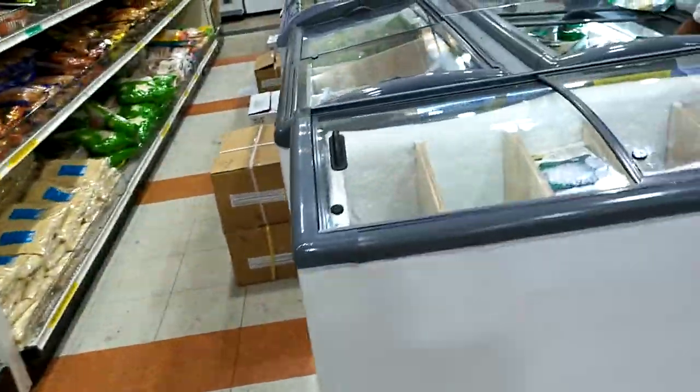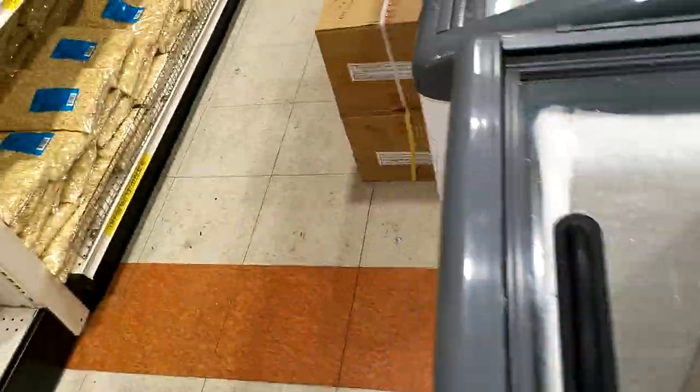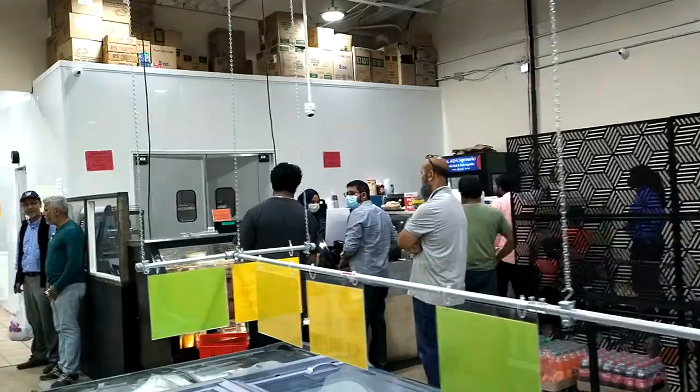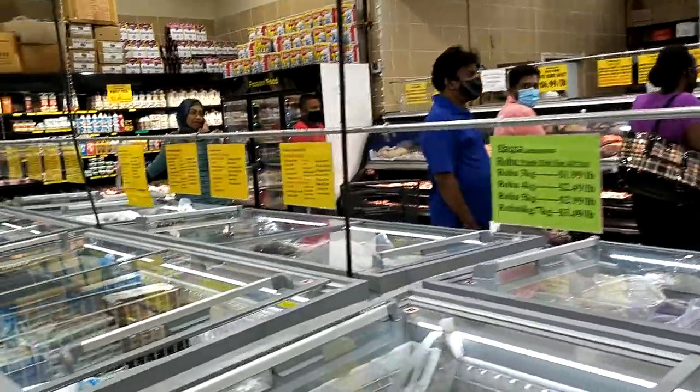There's the frozen fish area. There's a restaurant on the other side — people are ordering their food. There's the meat department and the fish department.